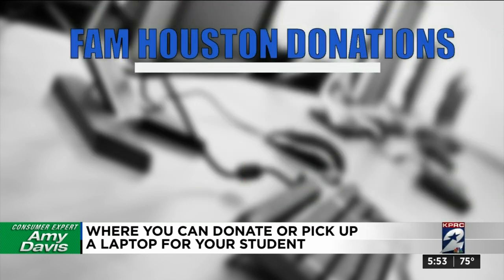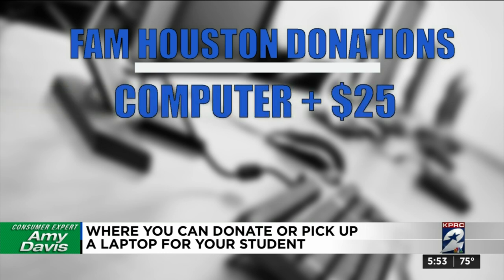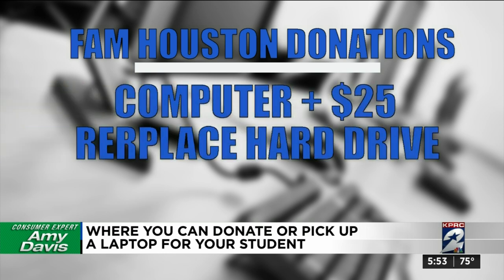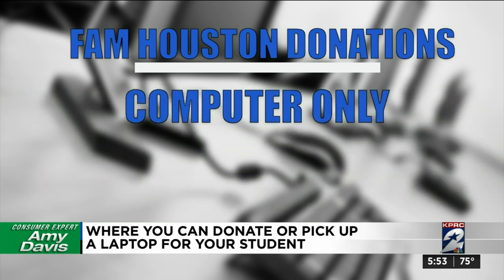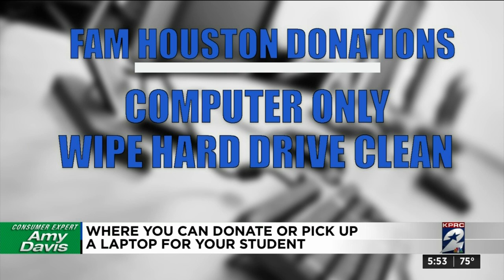FAM Houston gives donors choices. You can donate your computer and at least $25, and they'll replace the hard drive and return yours back to you for safekeeping. If you just donate your computer, they'll wipe the hard drive clean and leave it in the machine for a student who needs it.